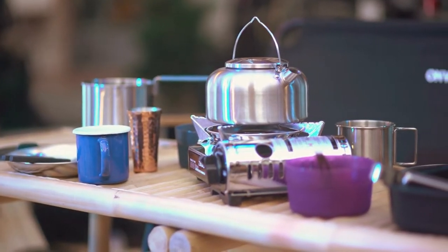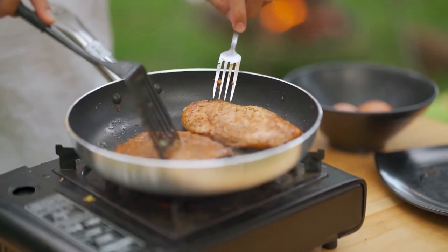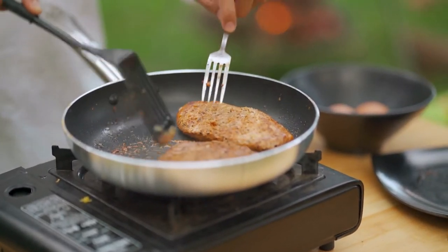Picnic tables and chairs should be stable and of normal height. If you can, raise your stove higher too, using a fireproof, stable surface, because stooping for long periods over a cooking fire can be painful.